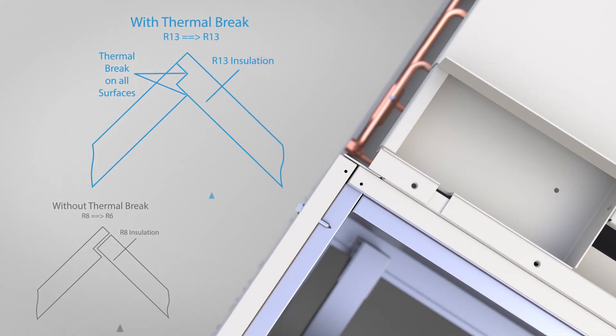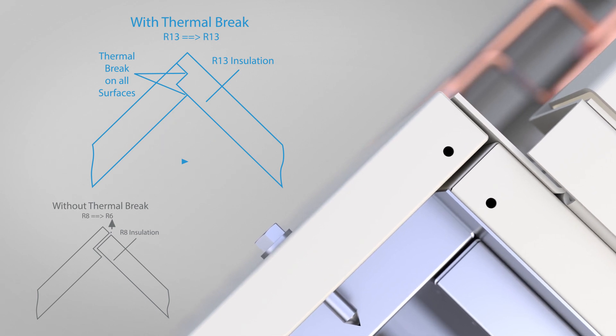Thermally broken construction eliminates uninsulated direct conduction paths between the indoor and outdoor environments, increasing performance.